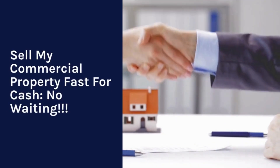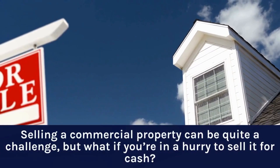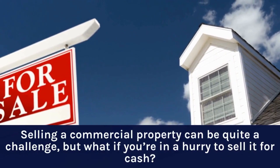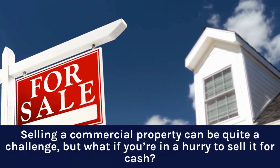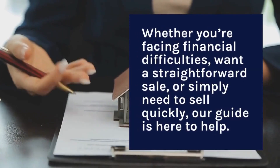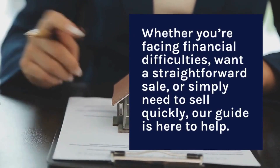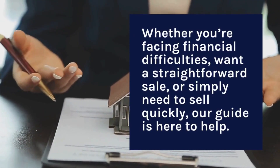Sell my commercial property fast for cash, no waiting. Selling a commercial property can be quite a challenge, but what if you're in a hurry to sell it for cash? Whether you're facing financial difficulties, want a straightforward sale, or simply need to sell quickly, our guide is here to help.